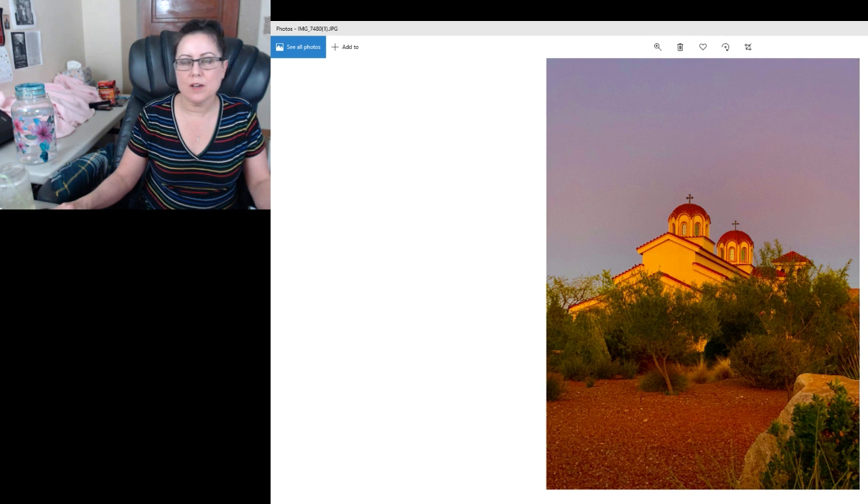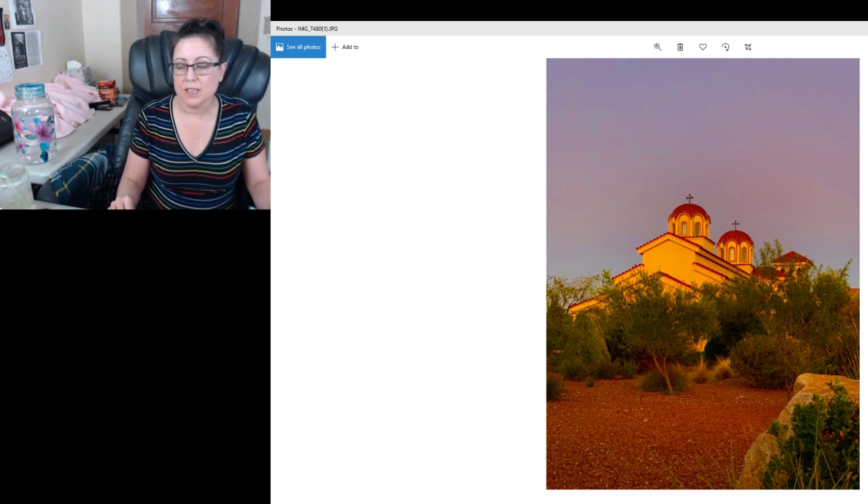I want to give a little tour of my trip to St. Paisios Monastery in Safford, Arizona. I stayed there for a whole week and I'm going to go through about 60 or so pictures. This is the outside of the church. There are 22 nuns that live there on 350 acres, with three priests also living on the property. They're pretty much self-sustaining, with pomegranates and olives as their main crops.